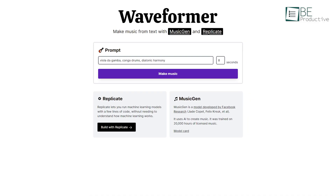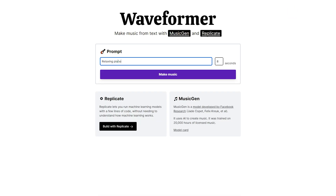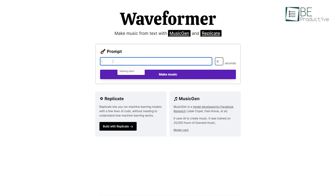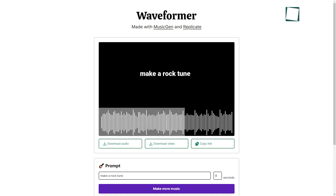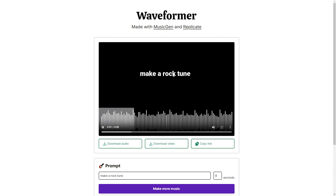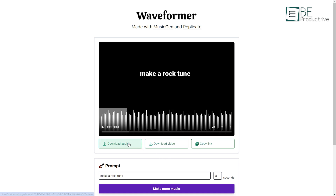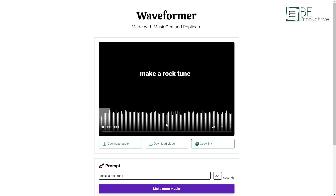Our next tool is Waveformer, a free tool that generates music from text prompts. Simply type in what kind of track you want, and it will generate music within a minute. Suppose you want to create a piece of rock music — simply type 'make a rock tune' and Waveformer will instantly create a snippet using Facebook's powerful AI music generator, Replicate. The quality is surprisingly good. Considering it's free, you can save and download the tracks to use in your projects. It's an easy way to spark your creativity and get custom music without any costs or technical skills required.